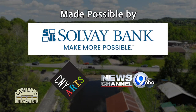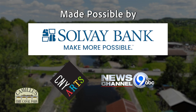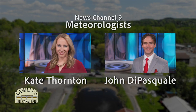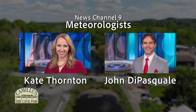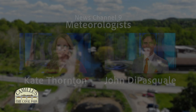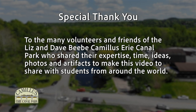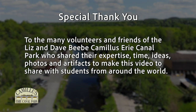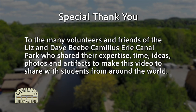This video was made possible by generous grants from Solvay Bank, CNY Arts, and News Channel Nine. Thank you to News Channel Nine meteorologists Kate Thornton and John D. Pasquale for generously donating their time as narrators. A special thanks to the many volunteers and friends of the Liz and Dave Beebe Camillus Erie Canal Park who shared their expertise, time, ideas, photos, and artifacts to make this video to share with students from around the world.